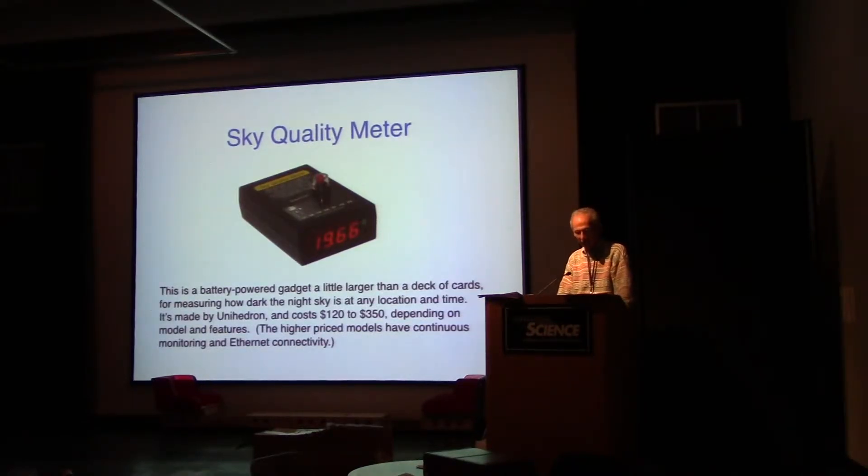The sky quality meter is a battery-powered gadget, a little larger than a deck of cards. It measures how dark the night sky is at any location and time. It's made by Unihedron and costs $120 to $350 depending on model and features. The higher price models have continuous monitoring and Ethernet connectivity, so you can leave it out and take a reading back home from your computer.